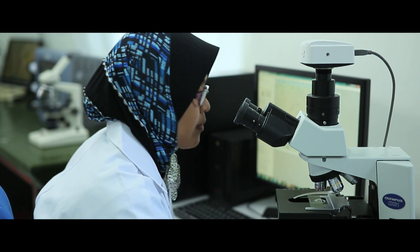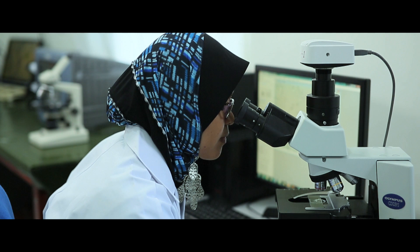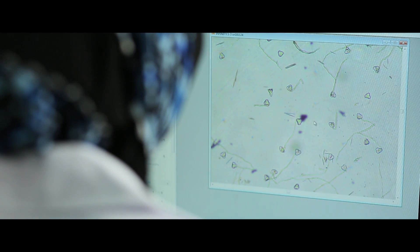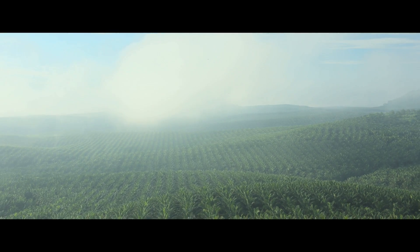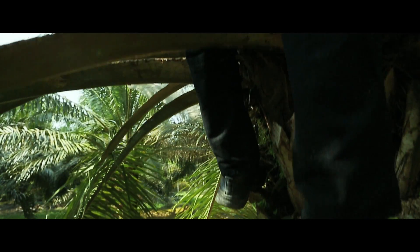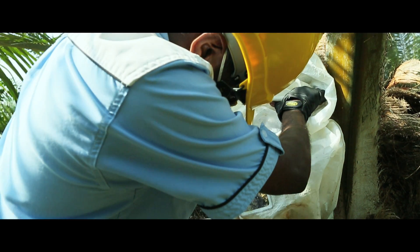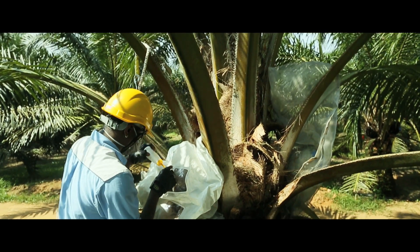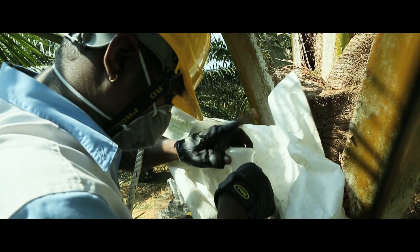The next step is to determine the viability of the pollen by counting the viable and non-viable pollen grains under a microscope. Only pollen which meets our standard will be used in the next process: pollination. On pollination day, the bagged inflorescence is inspected thoroughly. Only when all conditions are optimum can the controlled pollination begin. A small puncture is made and male pollen is puffed into the bag, which is immediately sealed.